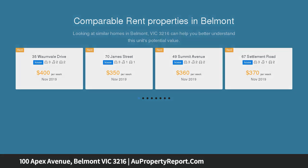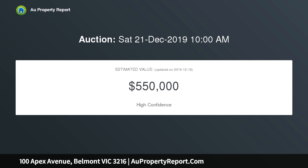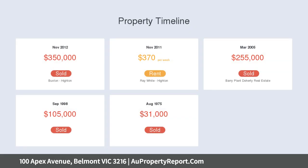Growing families are taken great care of with Roslyn P.S., Belair P.S., Belmont High School and Barwon Valley School all a short stroll away.